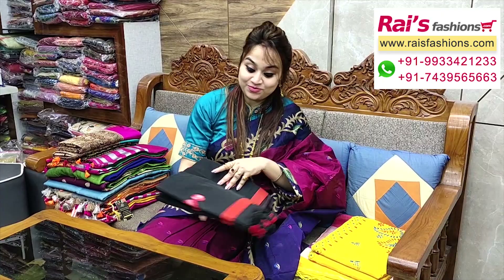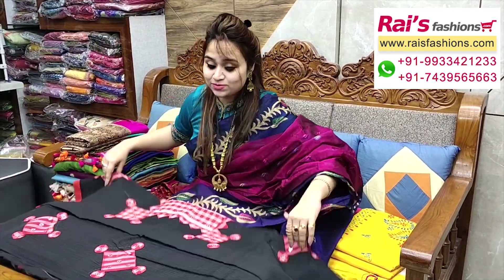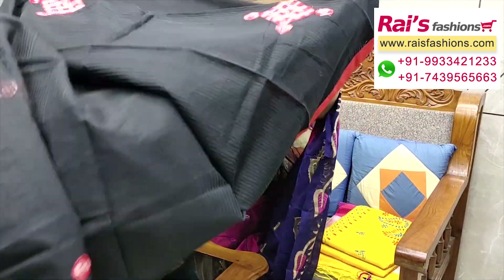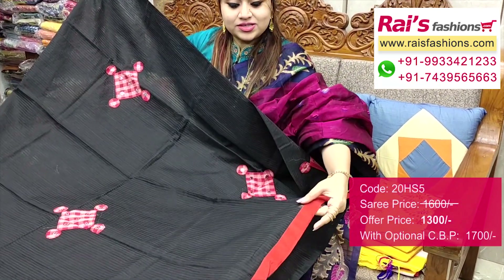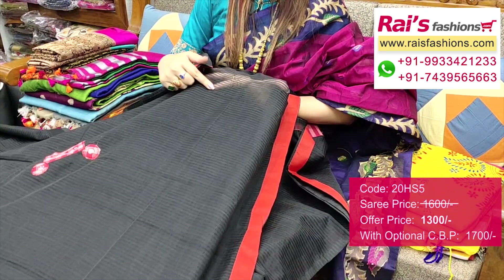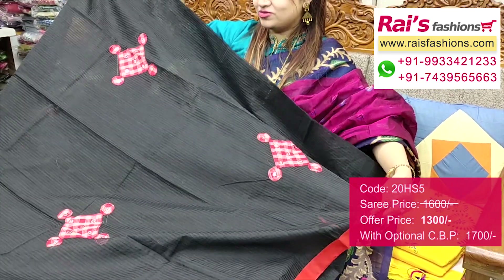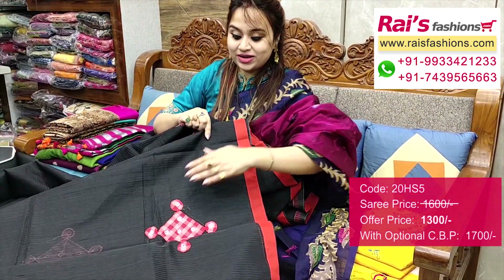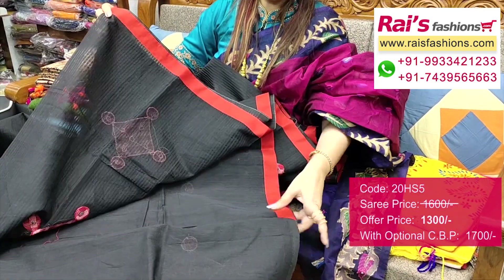This one — nice color combinations, silk cotton material, self weaving fine stripes design, handloom cotton silk material with applique design. Bright color combinations, all over applique design. Border portions — contrast red applique stitch border. Cotton silk material with fine silk weaving stripes and beautiful applique work, very trendy and fashionable looks.